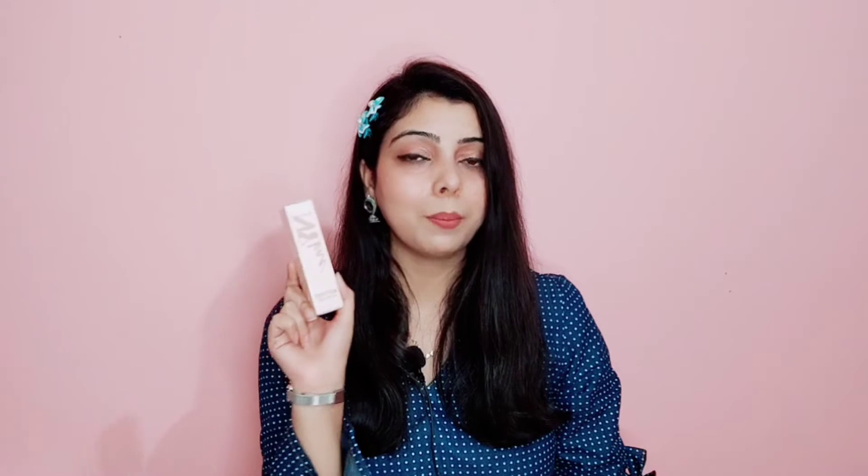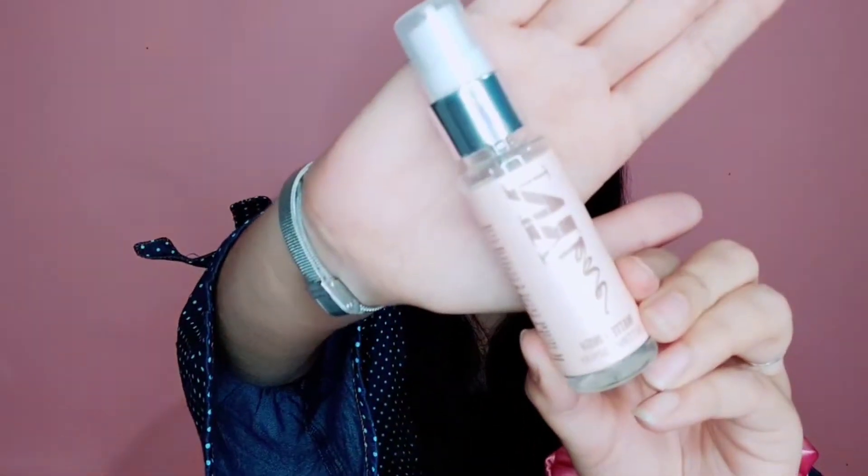Next product, let's talk about NYX newly launched makeup fixer. This is matte finish and it has 5-6 variants. I chose matte finish because summers have come and in summers I prefer matte over dewy. You can see the packaging. This is a 30ml bottle I received in a cardboard box, and the MRP is ₹199. I bought it with a buy-one-get-one-free offer so I got it for ₹100.